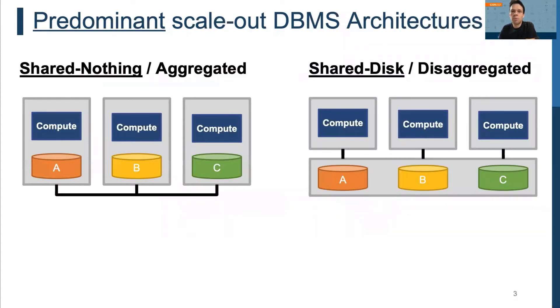The two predominant architectural models used as backbone for building scale-out database management systems are the shared-nothing and the shared-disk architecture. In a shared-nothing architecture, each node provides compute and storage in an aggregated manner and has autonomy over a partition of the data. In a shared-disk architecture, compute and storage are disaggregated and compute nodes have access to all data via a shared storage layer.